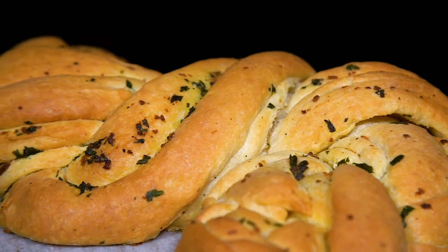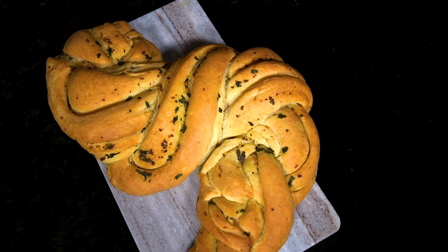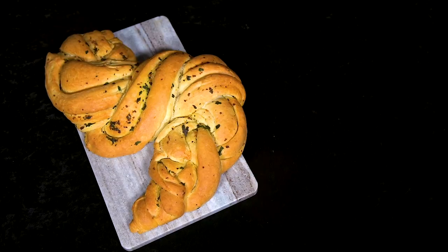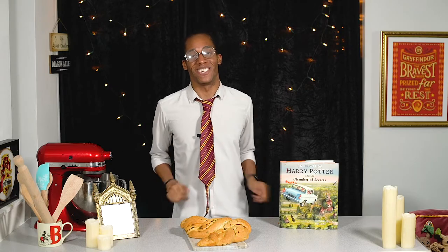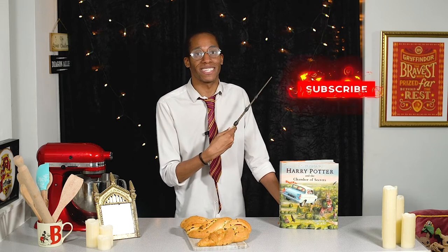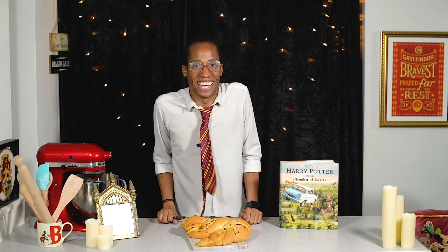So there you have it! That is our lightning bolt Harry Potter twist on babka — a savoury babka garlic bread infused with freshly homemade garlic butter and shaped into our signature lightning bolt. Let me know down below in the comments if you're looking forward to giving this one a go. That's all for this week's recipe, but if you want to see more from my Harry Potter Kitchen make sure you hit that subscribe button and click on the notification bell — you'll get an alert every Magic Monday when there's a brand new video. I'm off to enjoy my garlic bread so I'll see you next week!